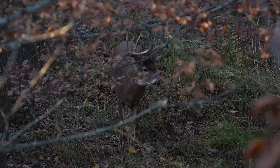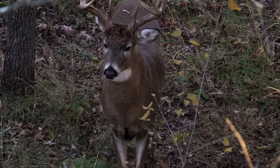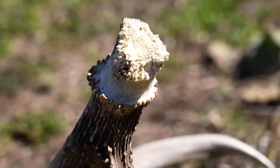First, I wanted to show this shed that the landowner picked up. Those of you that remember a hunt I showed back in November where I rattled a bunch of bucks in, including this deer which I think is a four-year-old — this shed, as you can see, has probably the biggest piece of bone I've seen attached to a shed antler. It's over an inch long below the base of the antler all the way around, and it's not just one piece either.